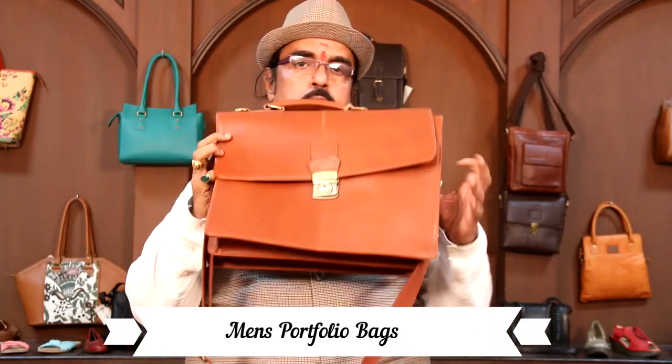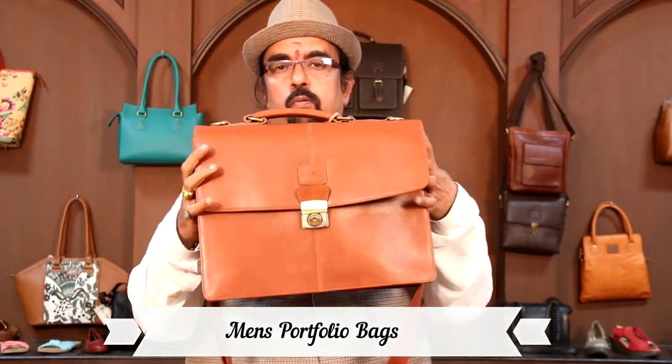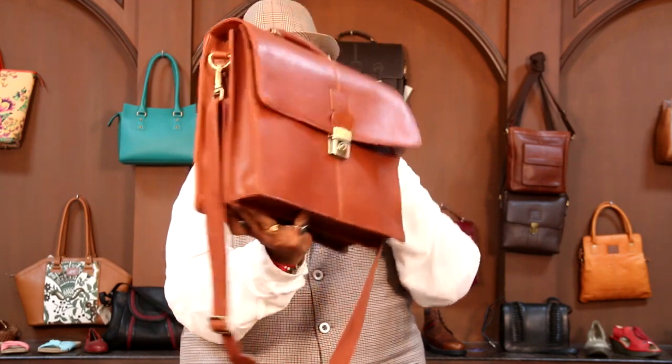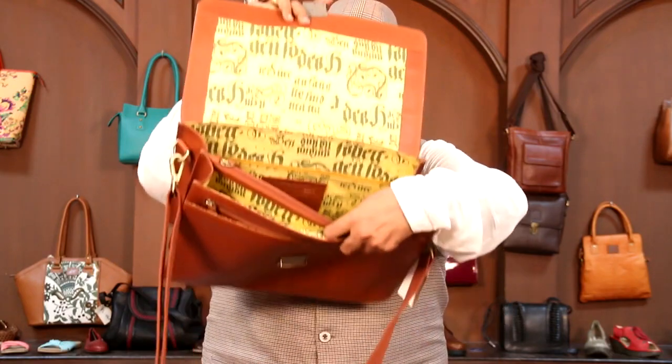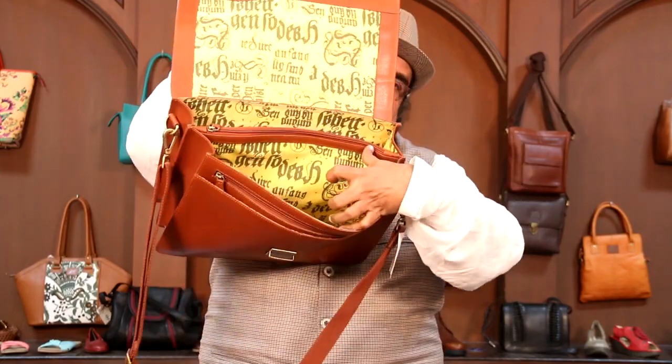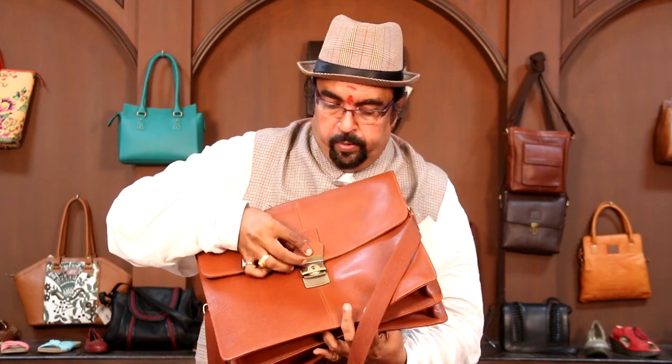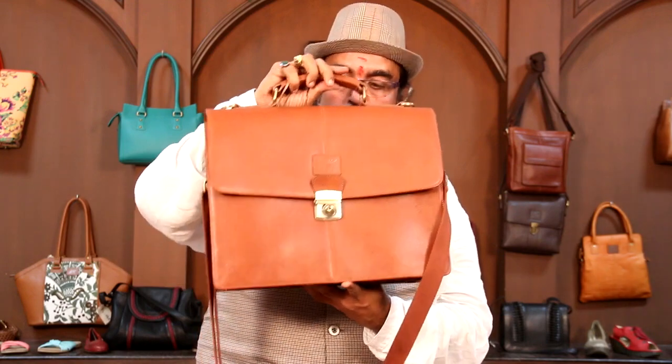This has been made in a saffiano leather, a very nice soft leather, and has been made as a double gusset portfolio. You can see that it is a double gusset portfolio with a single lock. The lining is a very trendy lining on this. It has got a nice laptop provision and a good organizer along with that, which makes the bag perfect for an executive to carry on a day-to-day basis.